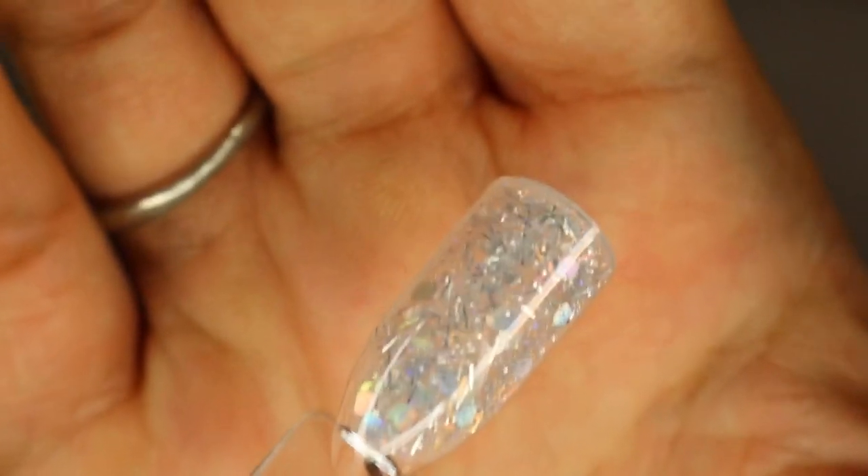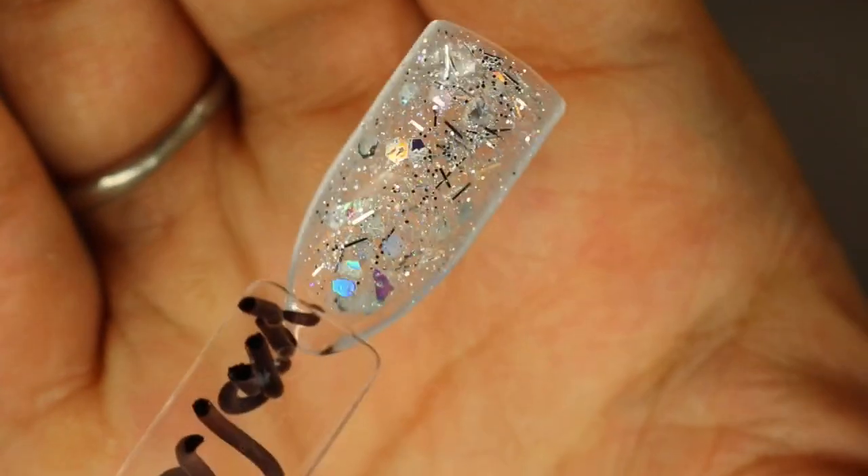I feel like this one is super pretty and very subtle at the same time. I feel like you get better results seeing it from the back side. The next one is Venus.